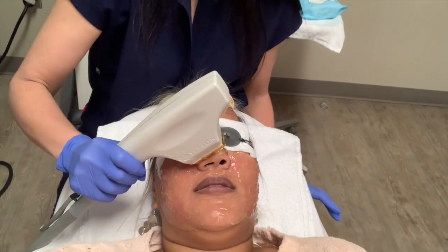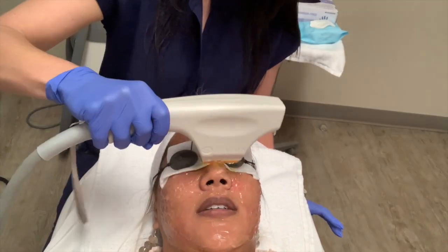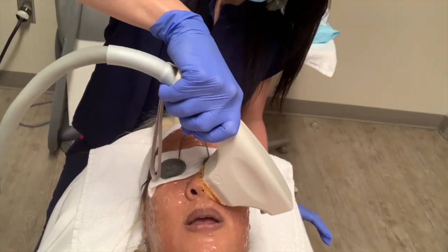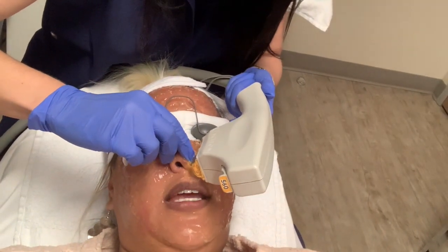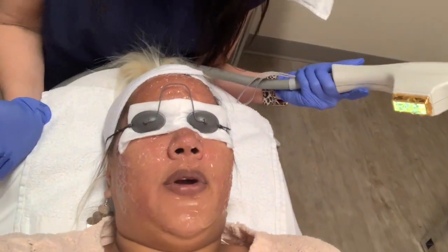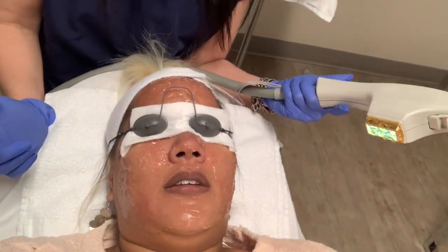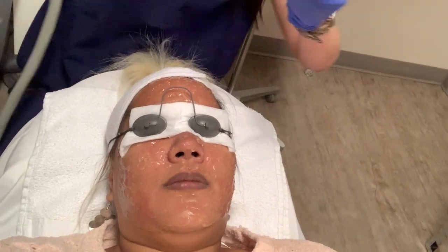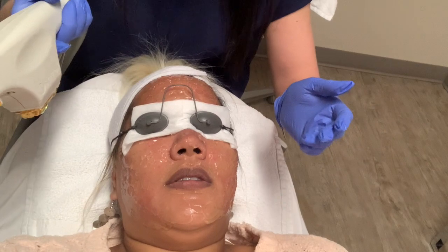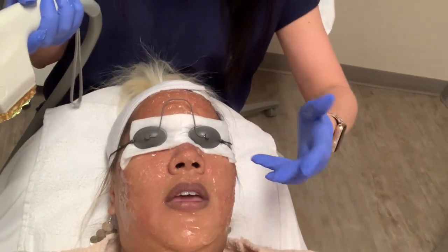Here's some of the footage from when she was doing the IPL — sorry, it does not look great but I couldn't see anything. My face feels like it's kind of burning — oh my god. How long does that burning feeling last? She said anywhere from 12 to 48 hours, it's gonna feel very similar to a sunburn.